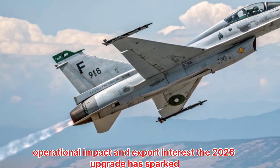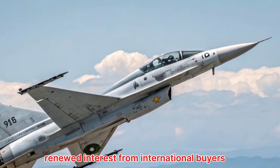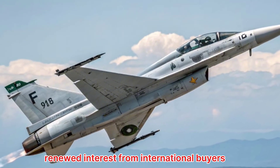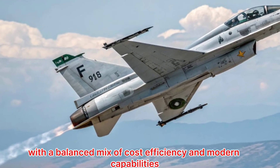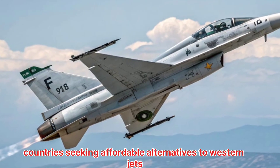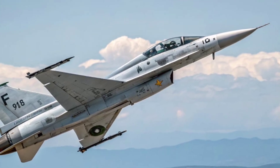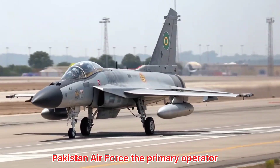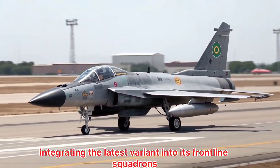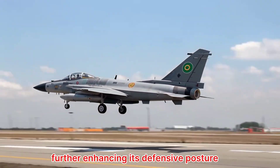Operational Impact and Export Interest. The 2026 upgrade has sparked renewed interest from international buyers. With a balanced mix of cost efficiency and modern capabilities, countries seeking affordable alternatives to Western jets are paying close attention. The Pakistan Air Force, the primary operator, has also begun integrating the latest variant into its frontline squadrons, further enhancing its defensive posture.